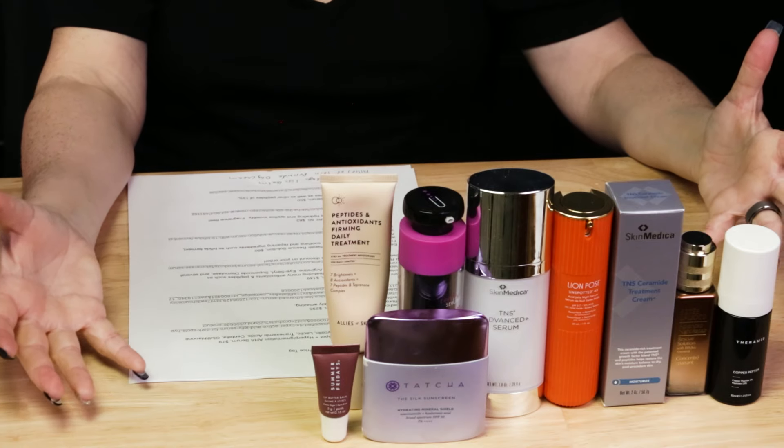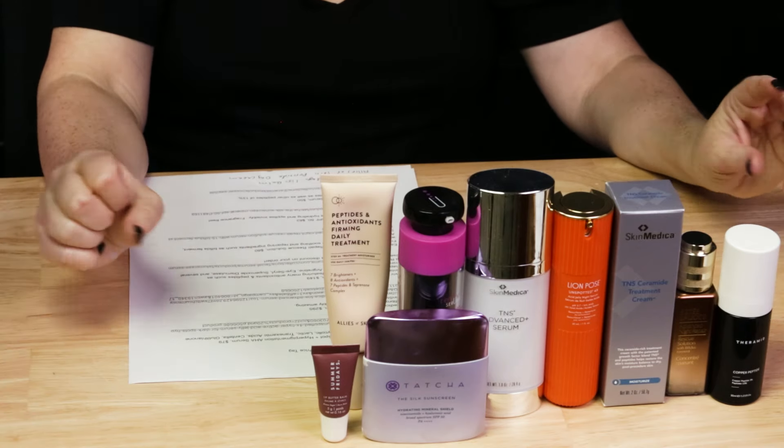So these are my luxe products that were actually worth the price. Most of these you can probably find some sort of dupe or alternative, but these ones in their own right were worth what I paid for them. If you have any luxe products that you just love, leave a comment with what it is and what you love about it. I'll see you guys more tomorrow - thanks so much, bye!